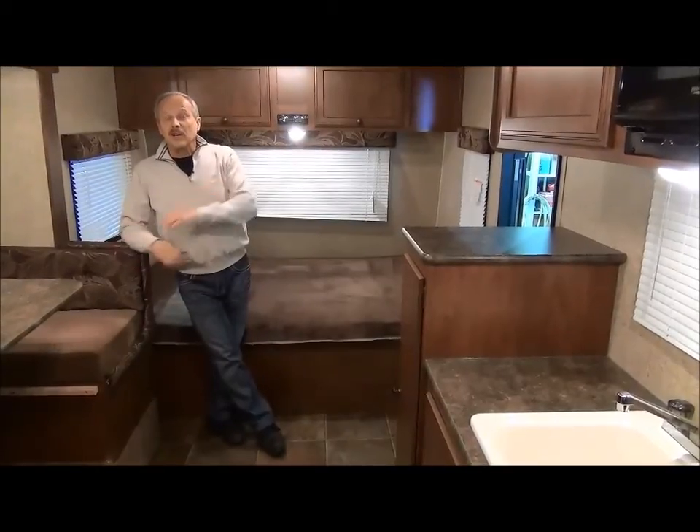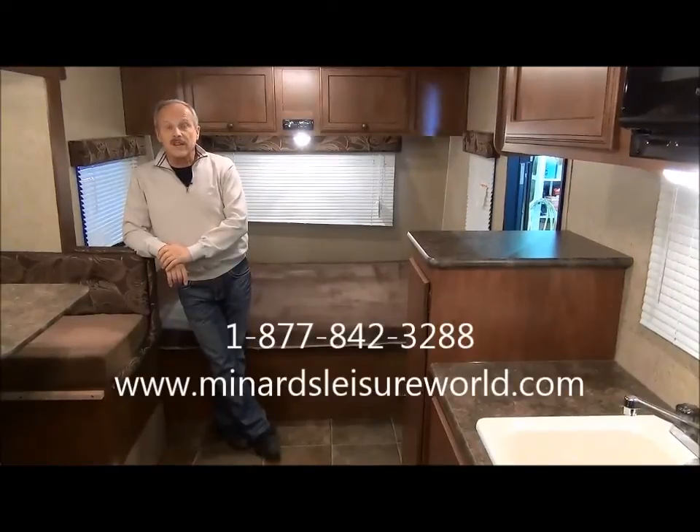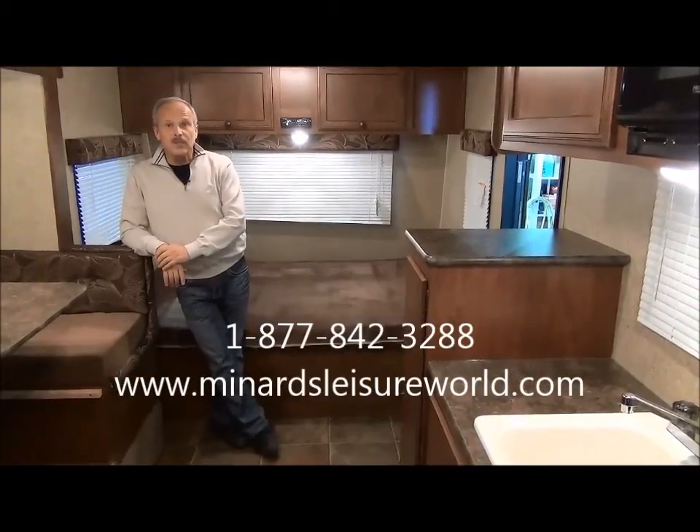Anyway, I'm Nick Korlicht with Miner's Leisure World. Look forward to talking to you. Give us a call if you have any other questions: 1-877-842-3288 in Weyburn, Saskatchewan.